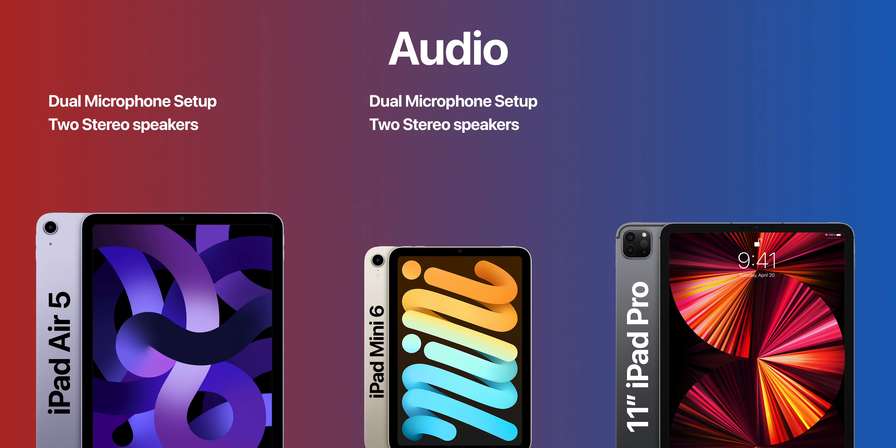In the audio department, the iPad Air 5 and Mini 6 have a dual microphone setup and two stereo speakers, while the iPad Pro has five studio-quality microphones and four speakers.